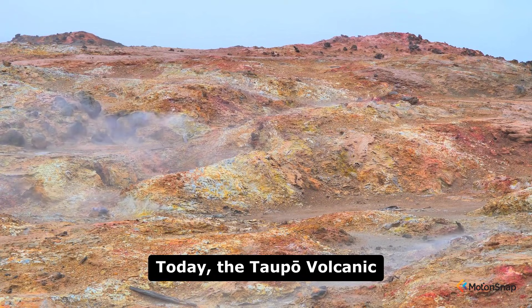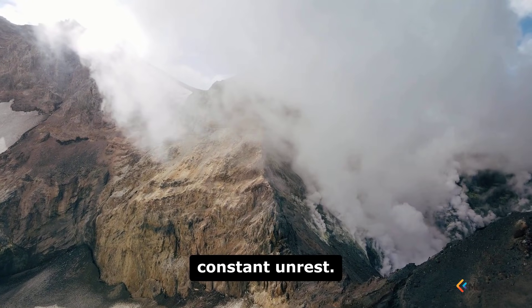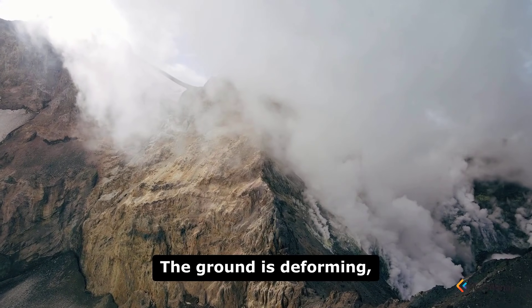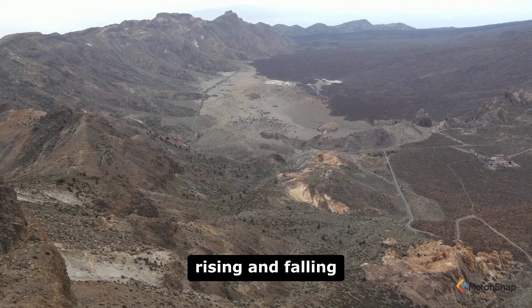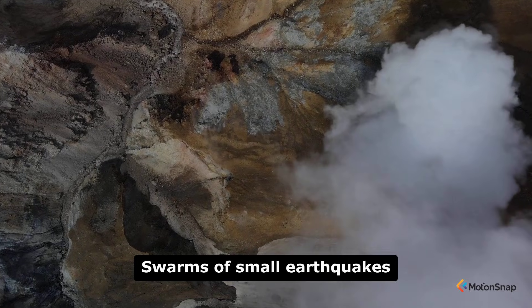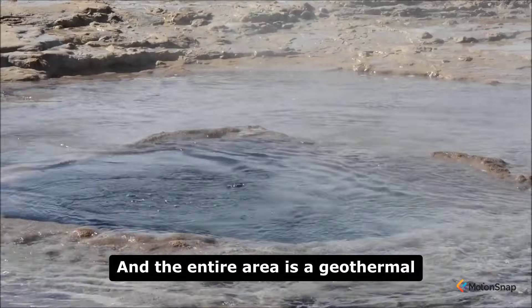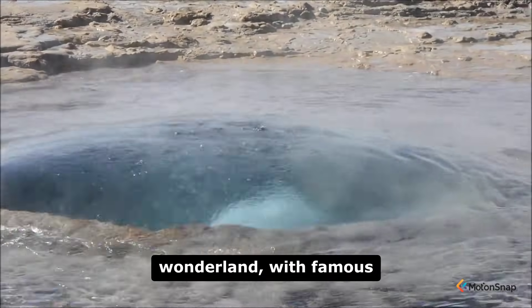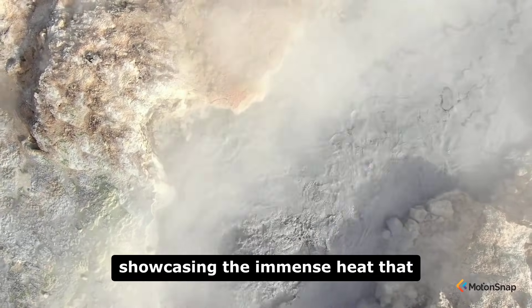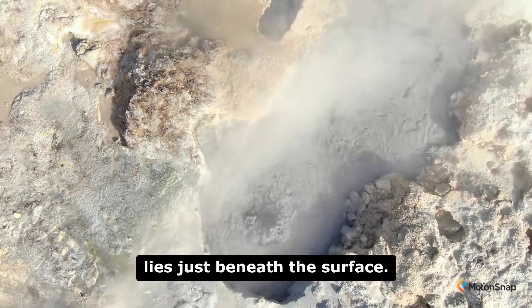Today, the Taupo Volcanic Zone is still very much active. It is a region of constant unrest. The ground is deforming, rising and falling as magma moves deep below. Swarms of small earthquakes are a common occurrence, and the entire area is a geothermal wonderland, with famous sites like Rotorua and Waimangu showcasing the immense heat that lies just beneath the surface.